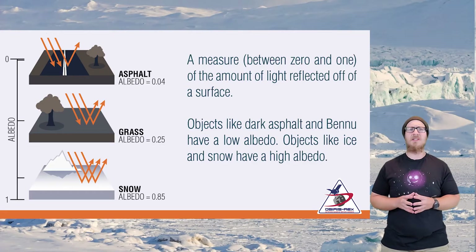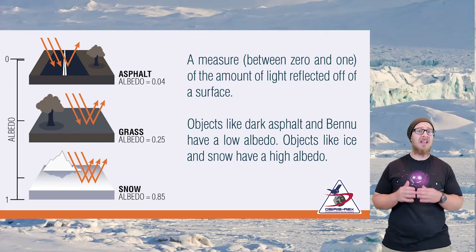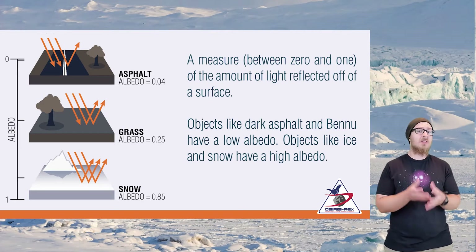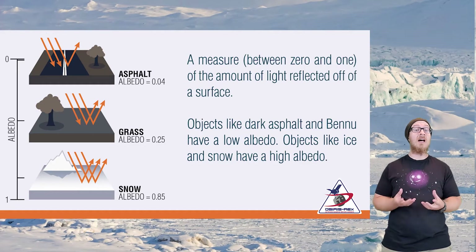Let's begin with a demonstration of albedo, which is the proportion of light that is reflected by a surface. Having a high albedo means a surface is very reflective and doesn't absorb much light. A low albedo means the surface is generally dark and absorbs a lot of light.